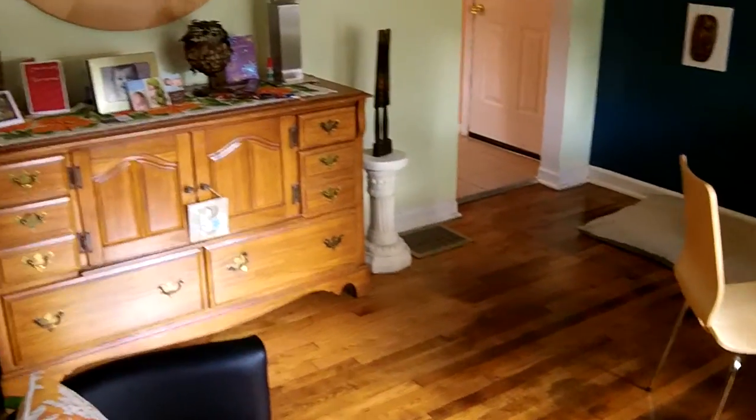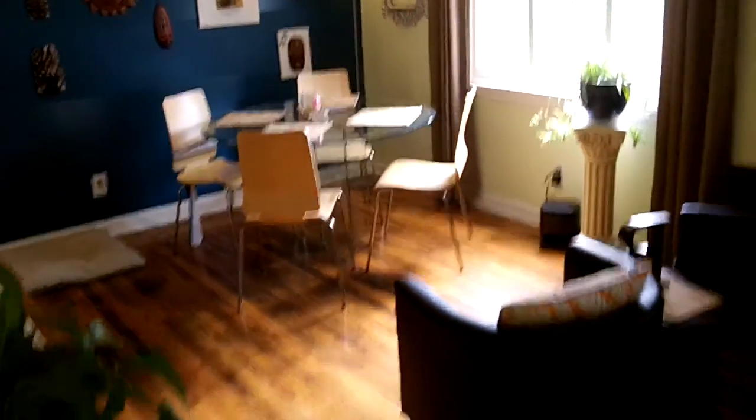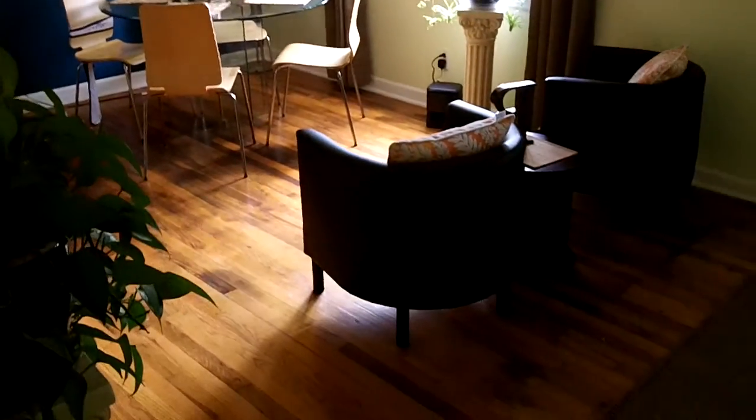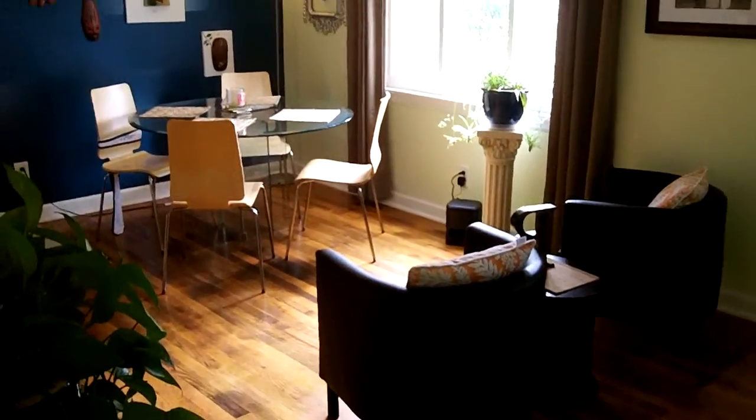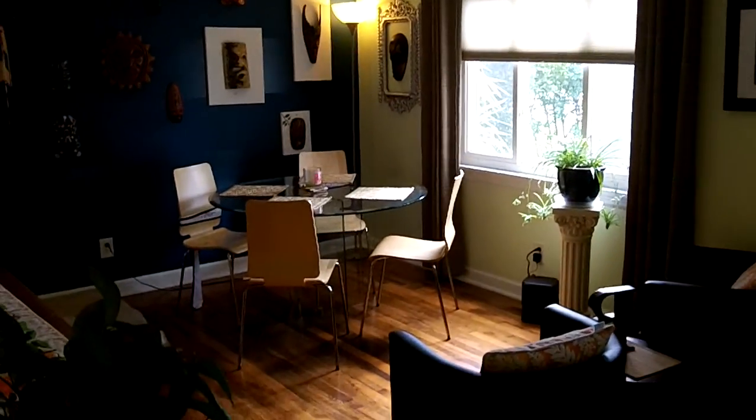You can see that beautiful hardwood floor. They've done some really, really nice work here. Light colors make decorating easy. Get a good idea what they've done from a decorating standpoint.